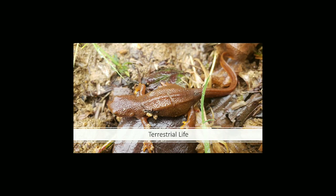Rough-skinned newts get their name from the texture of their skin, which is raised and pebbly. Newts spend most of their time on solid ground, living in forested places. You can find them under old logs and other areas that stay damp during most of the year.